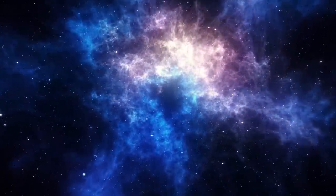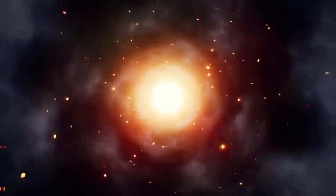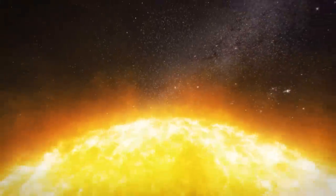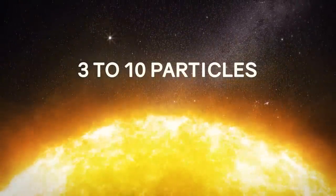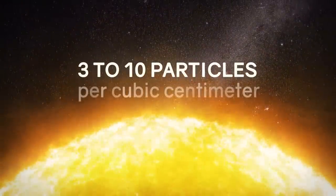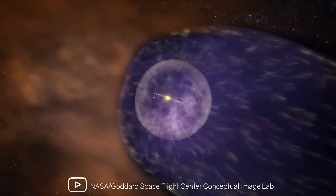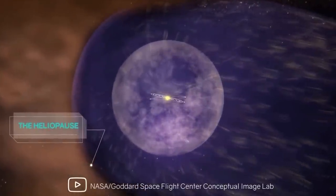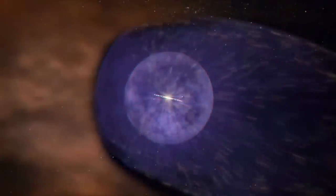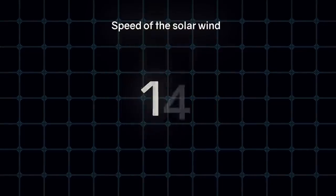Interstellar space is usually considered a vacuum, but this is not entirely true. The density of matter is extremely low, but it still exists. In the solar system, the solar wind has an average density of 3 to 10 particles per cubic centimeter. But it is lower the farther from the Sun. The smallest density of space is at the edge of the solar system — the heliopause — where the speed of the solar plasma drops to zero.